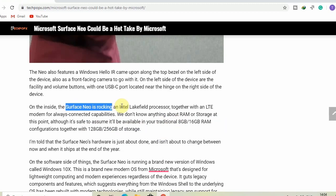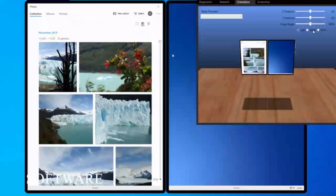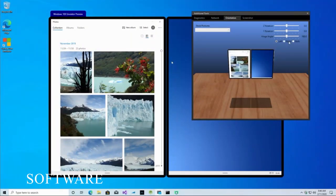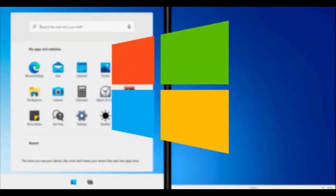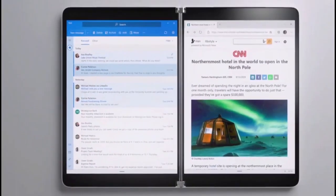Surface Neo's hardware is just about done and isn't about to change between now and when it ships at the end of the year. On the software side, the Surface Neo is running a brand new version of Windows called Windows 10X. This is a brand new modern operating system from Microsoft designed for lightweight computing and modern experiences regardless of the device.